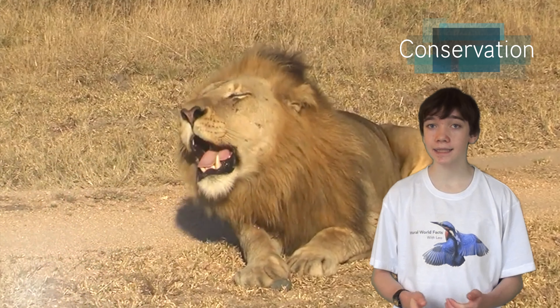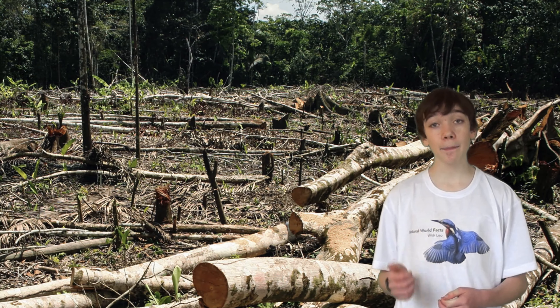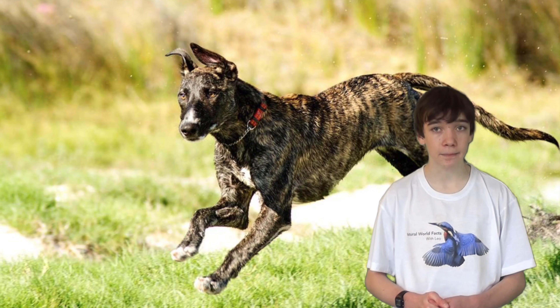African lions are listed as vulnerable on the IUCN Red List of Threatened Species, due to habitat loss, hunting and diseases spread from domestic dogs in nearby villages.